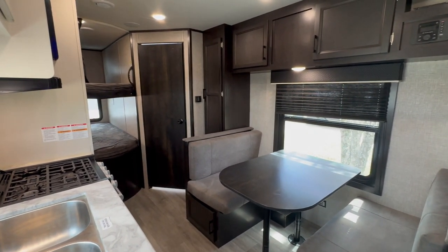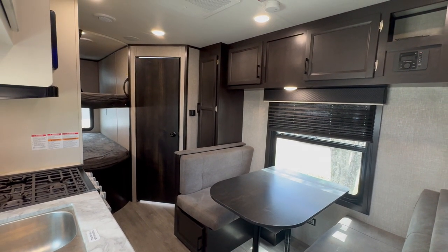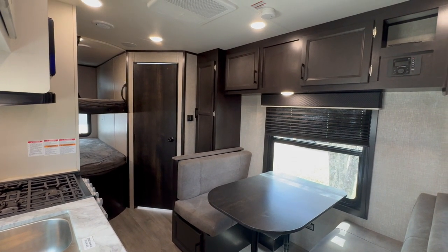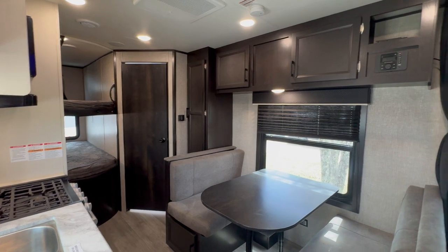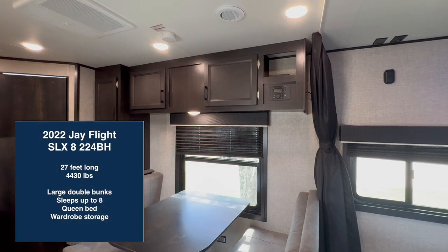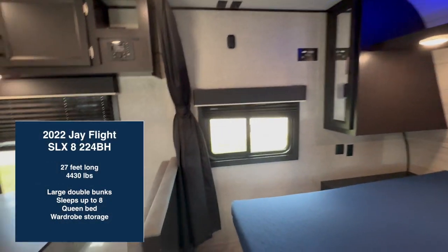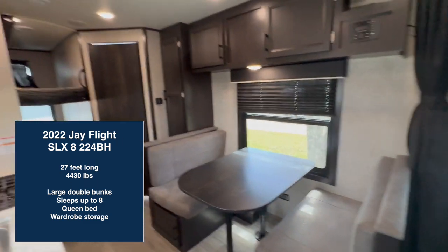Hey y'all, this is Anna Georgia Campers, and today I'm going to take you on a video tour of this 2022 J Flight SLX 8 224BH. It is 27 feet long, four thousand four hundred and thirty pounds, big double bunks, sleeps eight, and has a queen bed. Come on in!